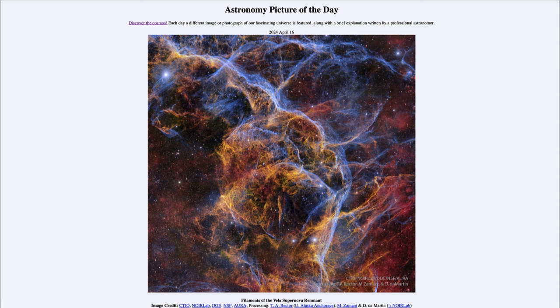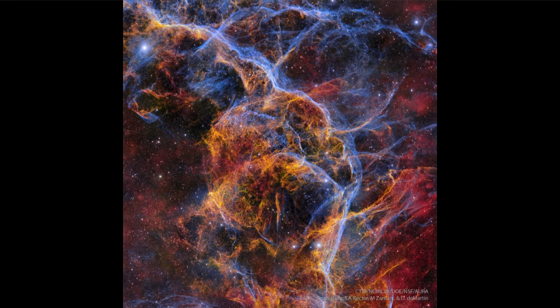Here we see a portion of the Vela supernova remnant — the remnant of a star that was seen to explode on Earth about 10,000 years ago. It would have been an incredibly bright star in the sky at the time. In fact, many supernovae can actually be seen during the day, and that would be the case if one were to occur within our own galaxy.